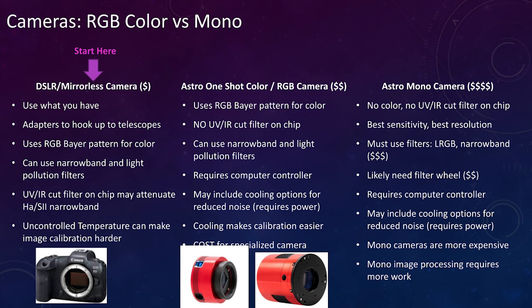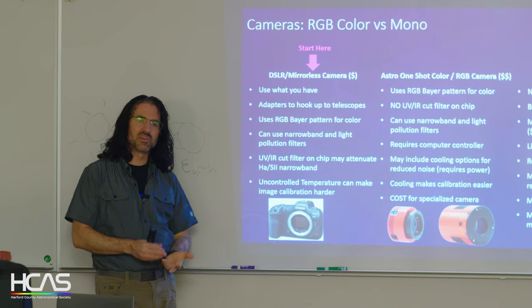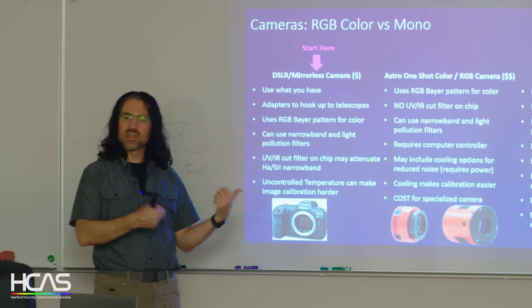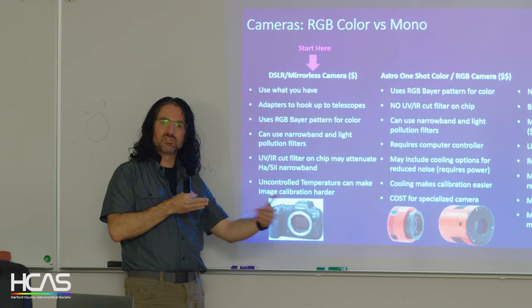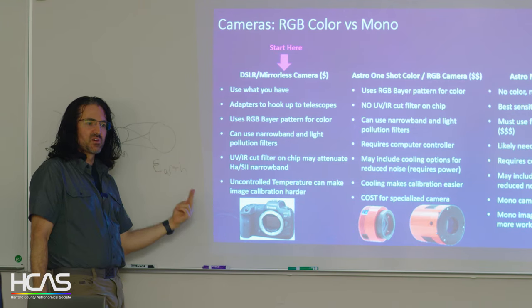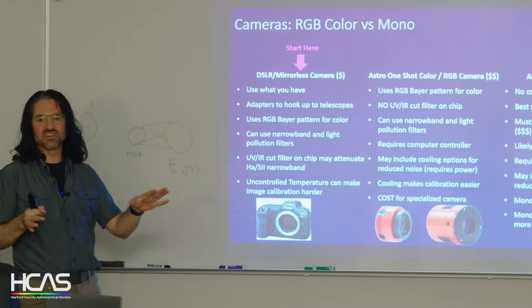Now let's talk about cameras. Start with your mirrorless or DSLR camera — use what you have to get started and figure out what you like. You can get adapters to hook it up to telescopes. It uses an RGB Bayer pattern. The chip includes a UV-IR cut filter which attenuates the sulfur and some hydrogen signal. These cameras also lack controlled temperature, which is a challenge because the calibration process requires reproducible temperature to emulate and calibrate out noise characteristics.